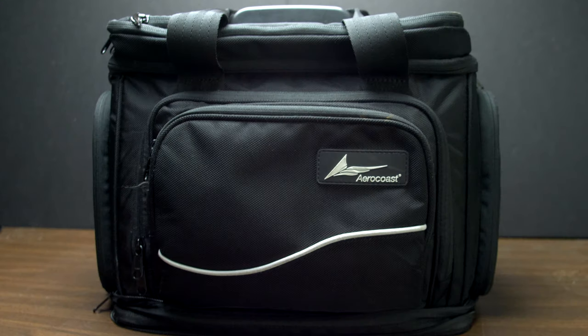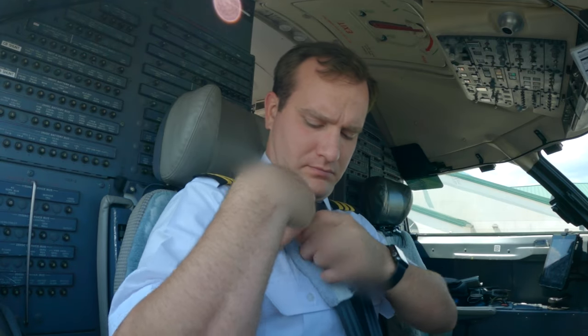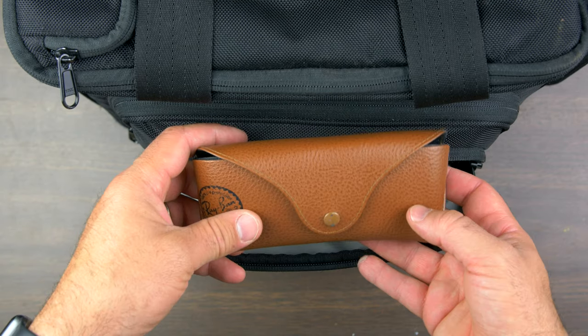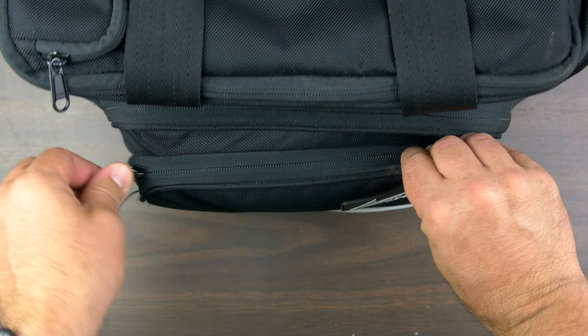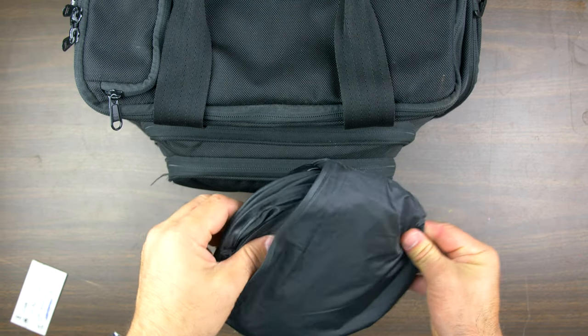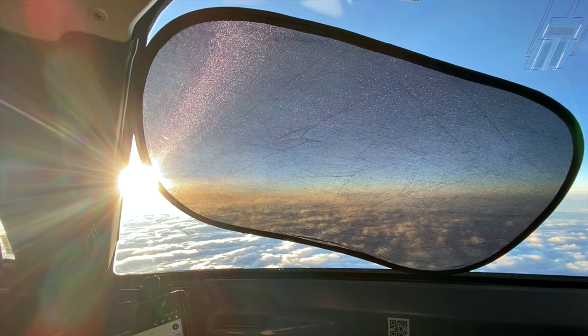Starting with the front of the bag, in the outside pocket I put seat belt covers. For some reason on the CRJ 200, 700, and 900 you can develop annoying black marks on your shoulder on your white shirt, so I put these on when I fly to prevent that. They fit snugly in the front pocket. Next, I put a pair of sunglasses in a case — just a pair of Ray-Bans purchased about six years ago. In the pocket just behind the front pocket, I packed these awesome things called Kinder Fluff visors — I'll put a link in the description — they pop open, stick to the windows, and provide shade from the sun at altitude.